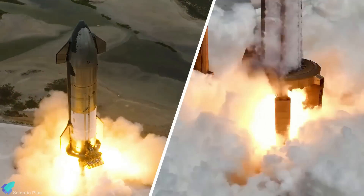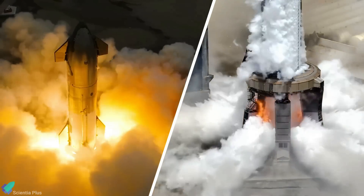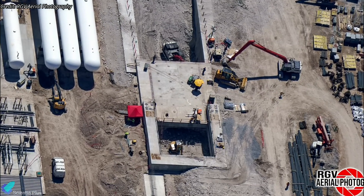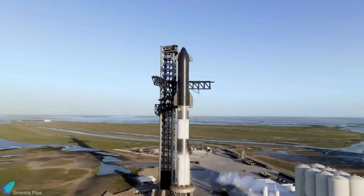From completing ground tests for Starship 29 to preparing the orbital launch mount for booster testing, SpaceX is making waves at Starbase. In a surprise move, they've begun demolishing the launch mount at Kennedy Space Center. Meanwhile, construction of the static fire test stand at Massey's is progressing rapidly, with additional parts for the water-cooled flame diverter arriving just last week.